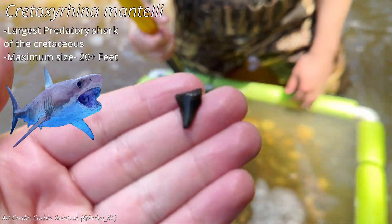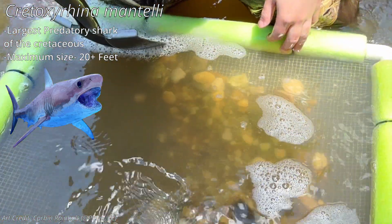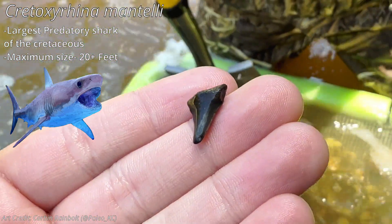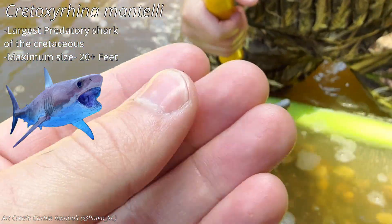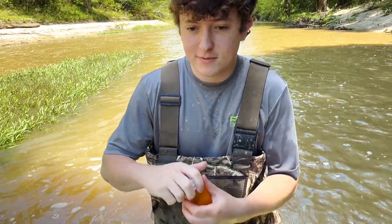Guys, I just pulled this tooth — I hate that I didn't get it on camera, it was right on the surface of the shovel. But that's a Cretoxyrhinа tooth right there — a larger example of the one I showed you earlier. Never complain about Cretoxyrhinа teeth; they're kind of rare out here. Let's find a bigger one and a whole one!